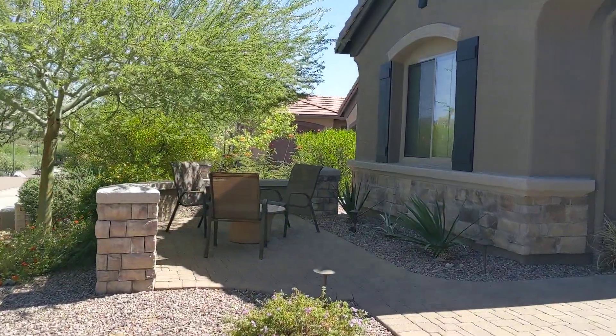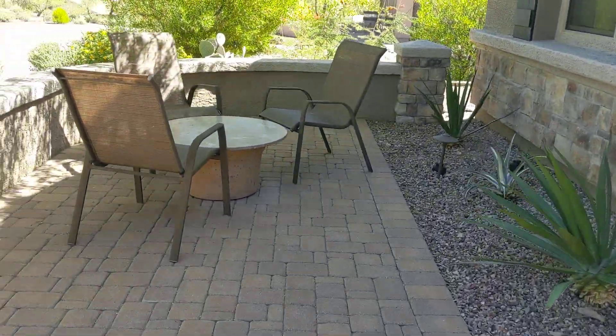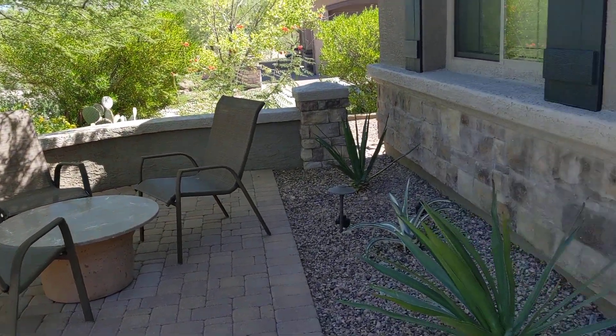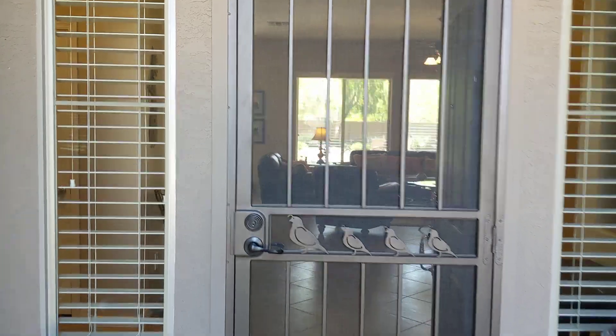As you can see, we've got some beautiful pavers that outline the driveway and a paver sidewalk that leads to this front patio, with nice stone accents on the pillars.